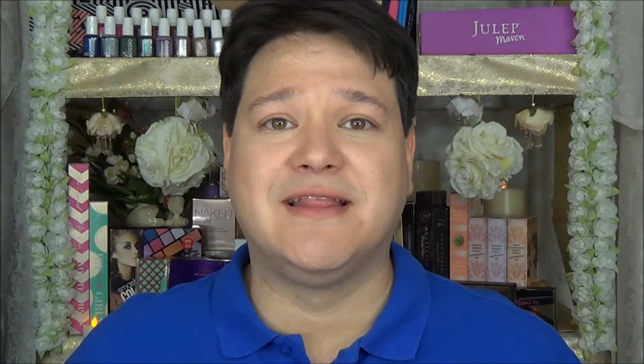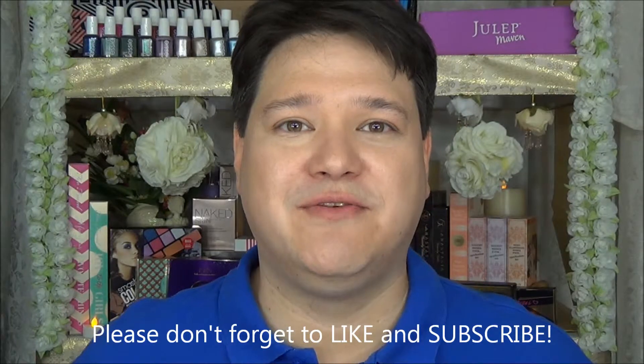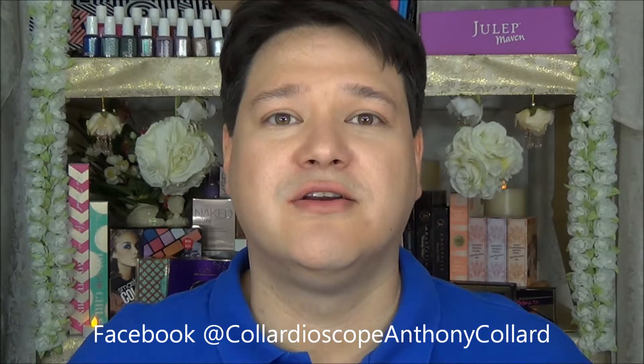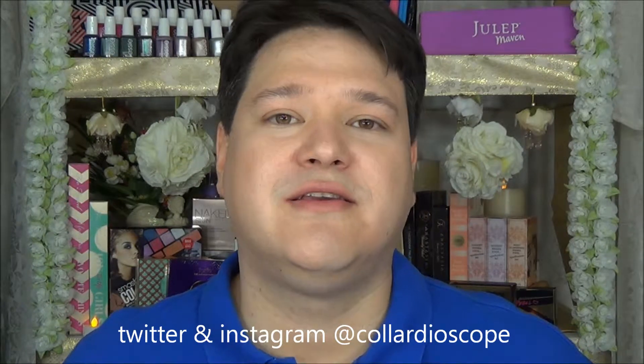Thank you so much for spending a little bit of your day with me — I really do appreciate it. I know there are a million things that you could be doing, but I love it when you come here and join me. Don't forget, you can also find me on Facebook at CalardioscopeAnthonyCollard, and on Twitter and Instagram at Calardioscope. Thank you guys so much for hanging out. I couldn't do it without you — I really do love you and appreciate you guys more than I can possibly say. You guys have a great day and I'll see you real soon. You take care now.